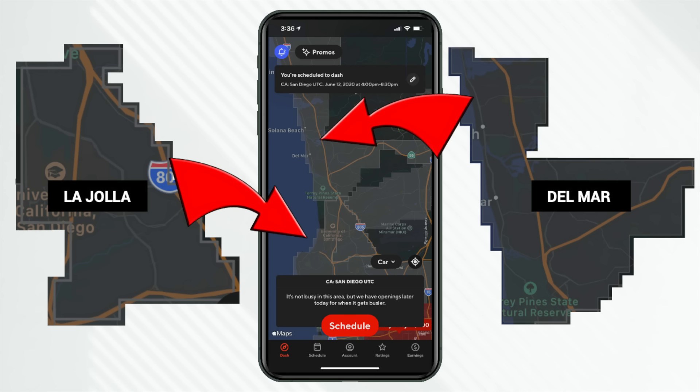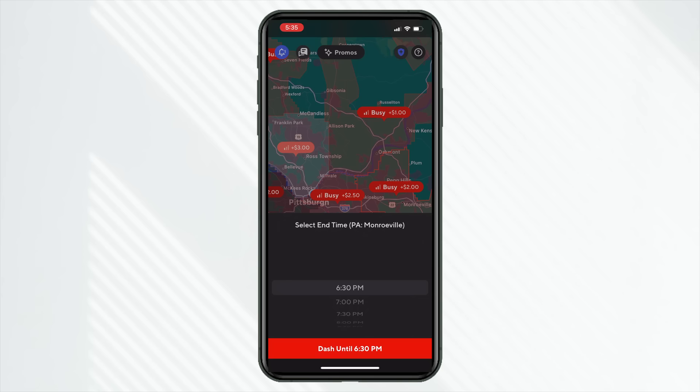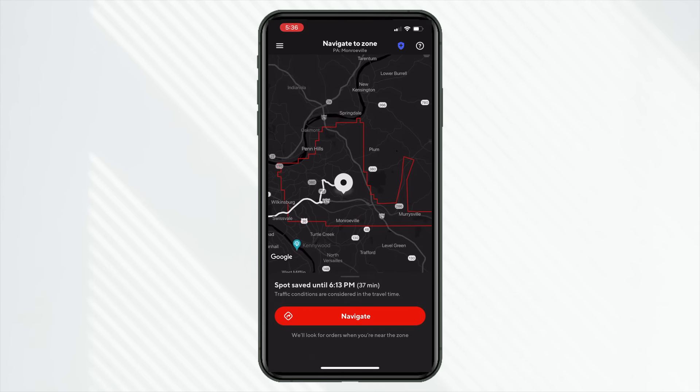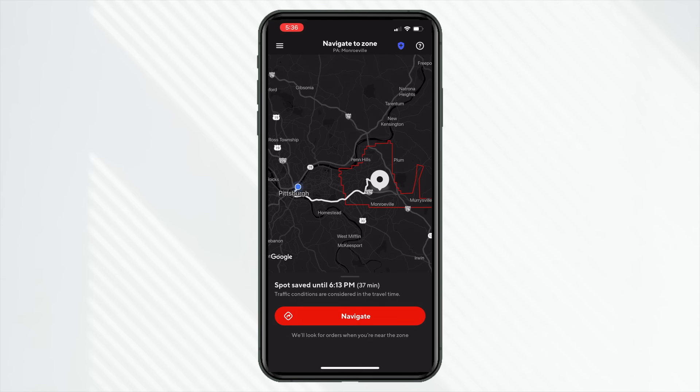So you can see here it says Schedule, not Dash Now, because I'm not in La Jolla — I'm in Mission Valley. In 2021 we really saw this newer feature, which was Dash Upon Arrival. What's nice is you can reserve one of those other market segments that you're not currently in. Here back in Pittsburgh, Pennsylvania, it gives you some commuting time to get into that zone. Is it busier in this zone? That's why I want to do Dash Upon Arrival — is there a higher bonus pay? Can I make more money in this market segment?